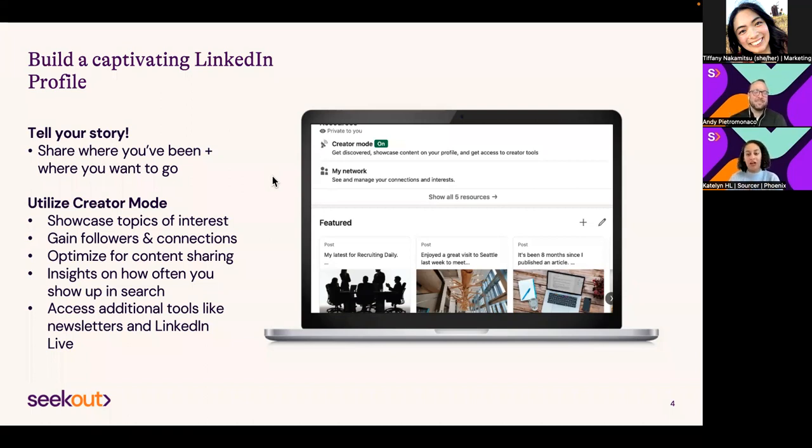The next thing is how do you build a captivating LinkedIn profile? Make sure that you tell your story—share where you've been, where you want to go. Since we have Slack, a lot of company introductions include personal details: pets, family, hobbies like snowboarding or kayaking. I encourage people to include a little bit about the personal—what you like to do outside of work—in your LinkedIn summary. So, your areas of focus, how you volunteer your time, or areas of interest.